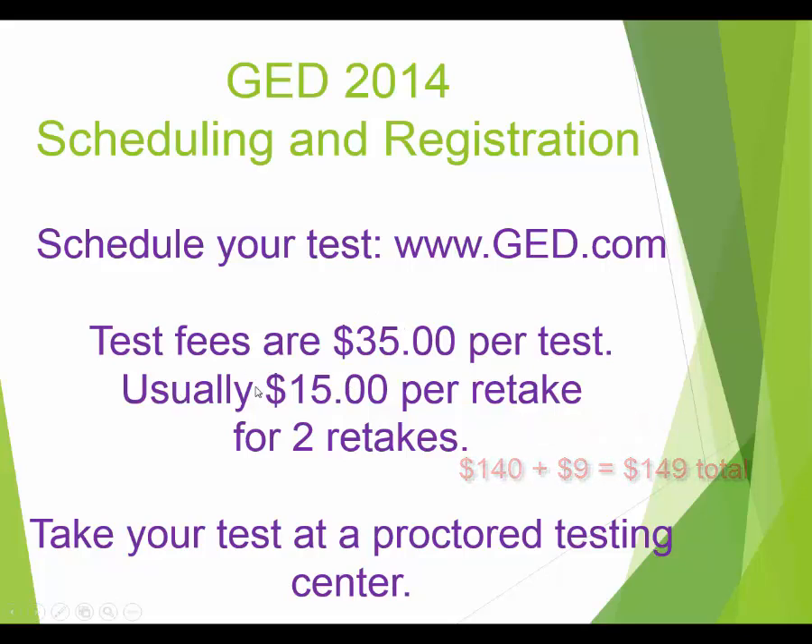More good news: retakes are only $15 for the first two attempts. So if you take science for $35 and don't pass, you can retake it up to two more times for just $15 each. After that, the fee goes back up to $35. The test must be taken at a proctored testing center — there's one at Yavapai College Prescott, one at Yavapai College Verde Valley, and testing sites in Flagstaff, Phoenix, and all over the state.